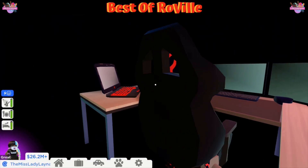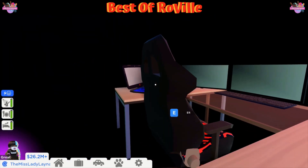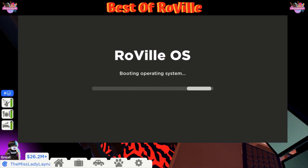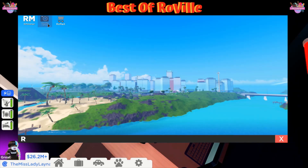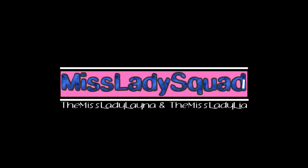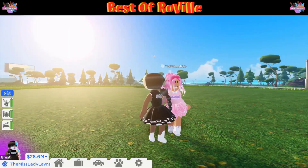Oh look at that, they are definitely checking out their cameras in this house. I just want to take a little peek — just one peek. Okay, oh look at that, there's no security cameras! Hello everyone and welcome back to the channel, it is Miss Lady Lena.